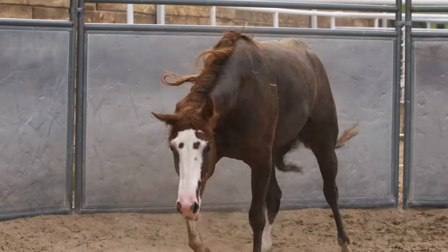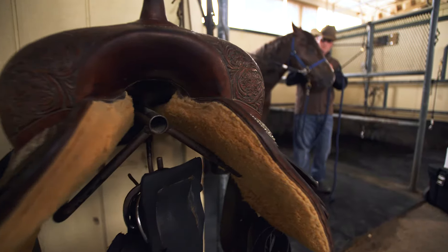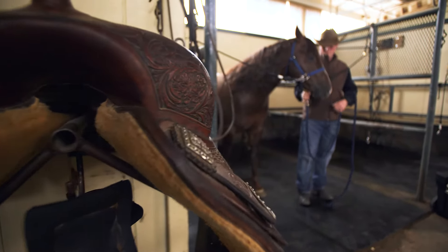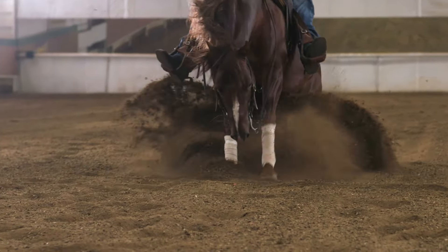Especially after your horse rolls, just brush that dust right off. Even though Ultimate Gloss provides such a high shine, there's no greasy residue, making it saddle safe and allowing you to ride with confidence knowing your saddle will never slip.